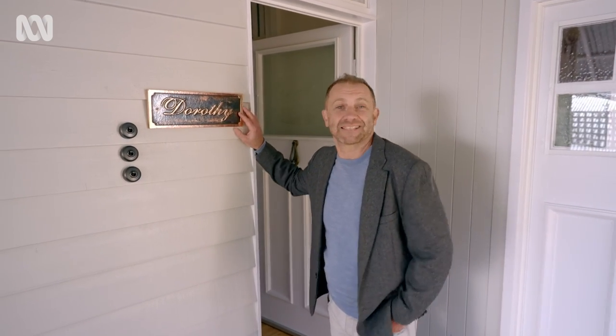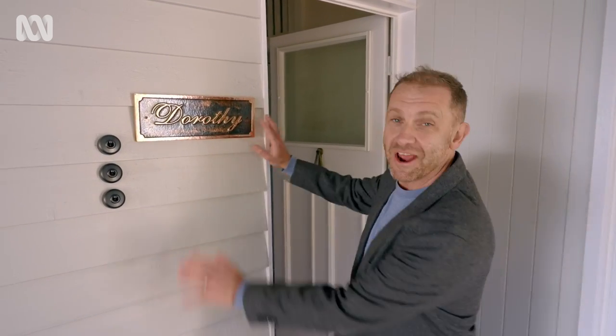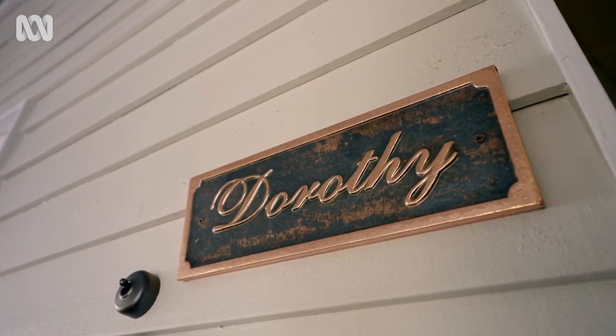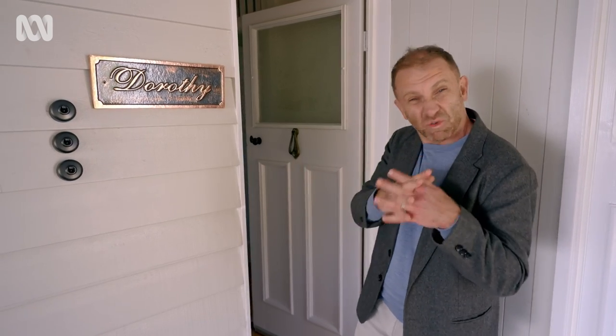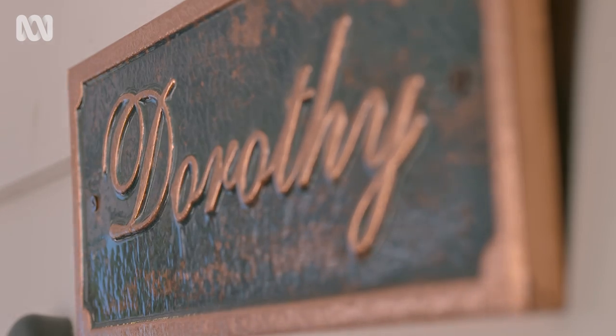One of the things I particularly love is the fact that Dorothy actually has a name — right here next to the front door. The fact that we've named her means we've personified the house, so we have this connection, this emotional relationship to the home. I love a home with a name.